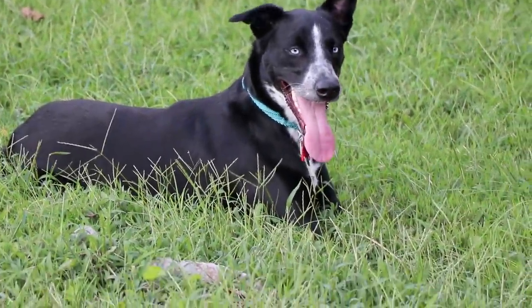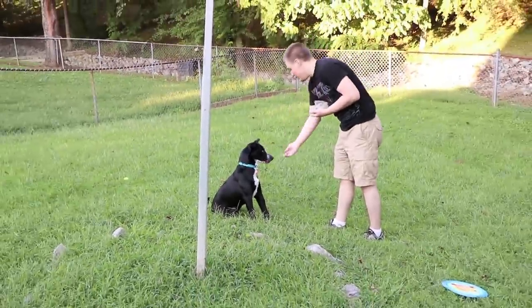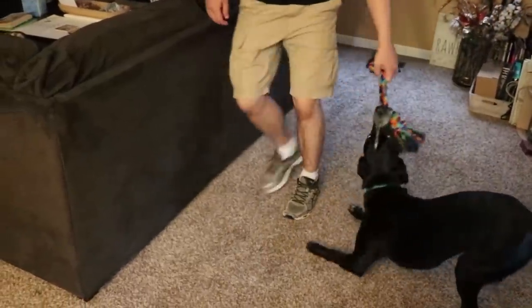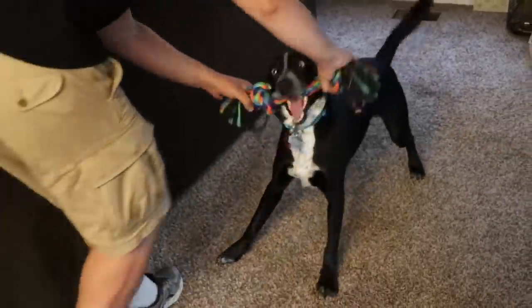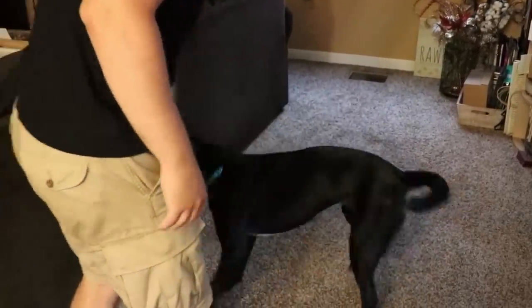As far as commands go, when we first got her she knew sit. Now she knows down, stay, place, and come. We're working on focus, which is basically 'look at me.' I've also taught her the game of tug — her favorite thing in the entire world. Through tug we've been able to teach 'thank you' — which is my command for drop it — 'find it,' where I'll hide the tug rope and she has to go look for it and bring it back, and 'bring it' as well.